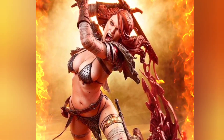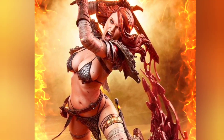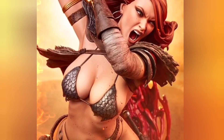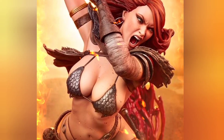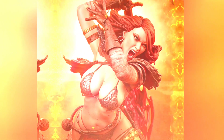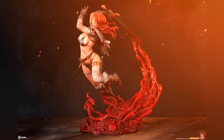Red Sonya: A Savage Sword Premium Format from Sideshow Collectibles, sculpted by the insanely talented Steve Lord — big fan of his and what he does for Sideshow. This is an absolutely stunning statue, a quarter-scale, 1:4 scale piece, and I just think she's awesome. I've loved every piece they've done in terms of Red Sonya — they've all been phenomenal.